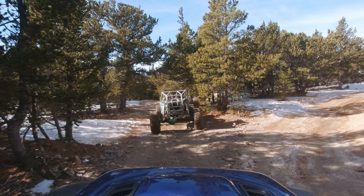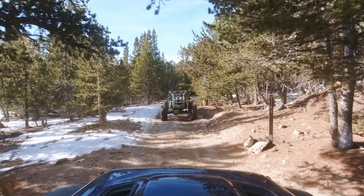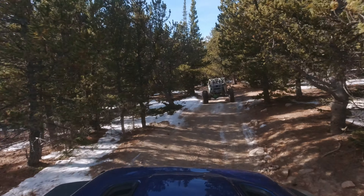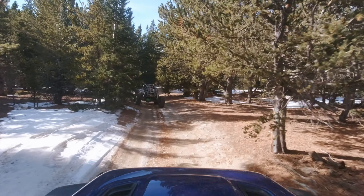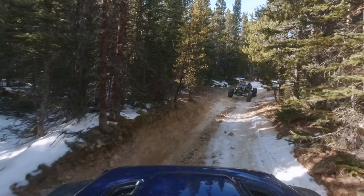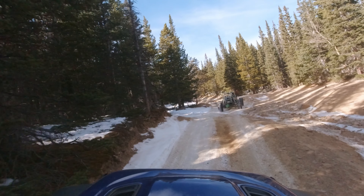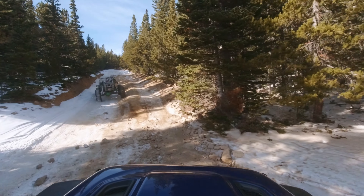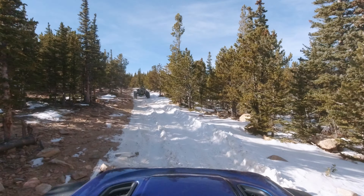At the next intersection we're going to stay to our left to continue up and see how far we can make it on Yankee Hill. This is 175.1. There are some really cool side trails here — the ones that go off to your right will take you over to the Kingston Peak area, which can be pretty fun, though some of those are fairly difficult. I love snow wheeling — it stops the dust, and that's one of the main reasons.